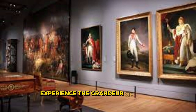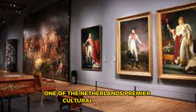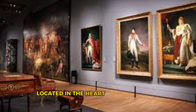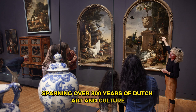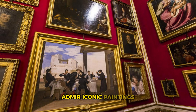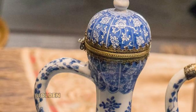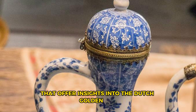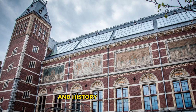Rijksmuseum. Experience the grandeur of Dutch art and history at the Rijksmuseum, one of the Netherlands' premier cultural institutions, located in the heart of Amsterdam's museum square. Explore a vast collection of masterpieces spanning over 800 years of Dutch art and culture, including works by Rembrandt, Vermeer, and Van Gogh. Admire iconic paintings such as the Night Watch and the Milkmaid, as well as intricate Delftware, Golden Age furniture, and historical artifacts. The Rijksmuseum is a treasure trove of Dutch heritage and a must-visit for art lovers and history enthusiasts.